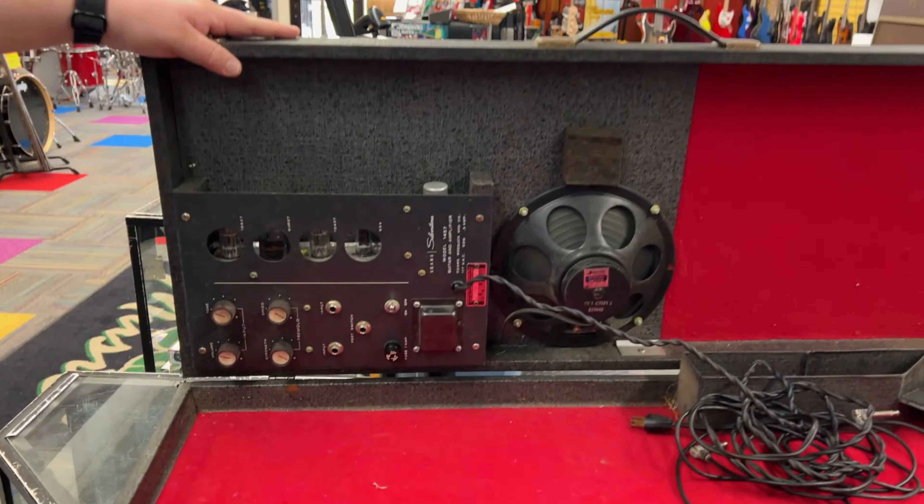There it is — Blessing band instruments. That's the main brand we sell or rent here. Trumpets, flutes, clarinets, trombones, saxophones — that kind of stuff. Our first shipment of the year. Hard to believe we're thinking about band season in April — school's right around the corner.